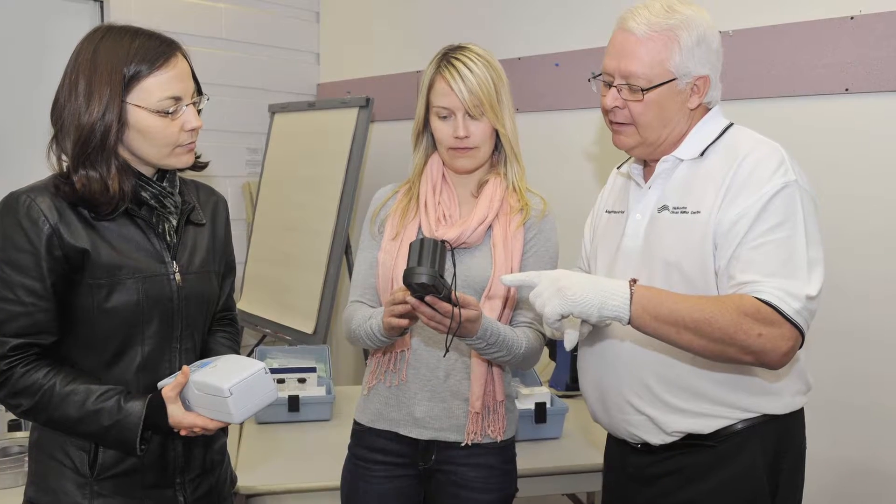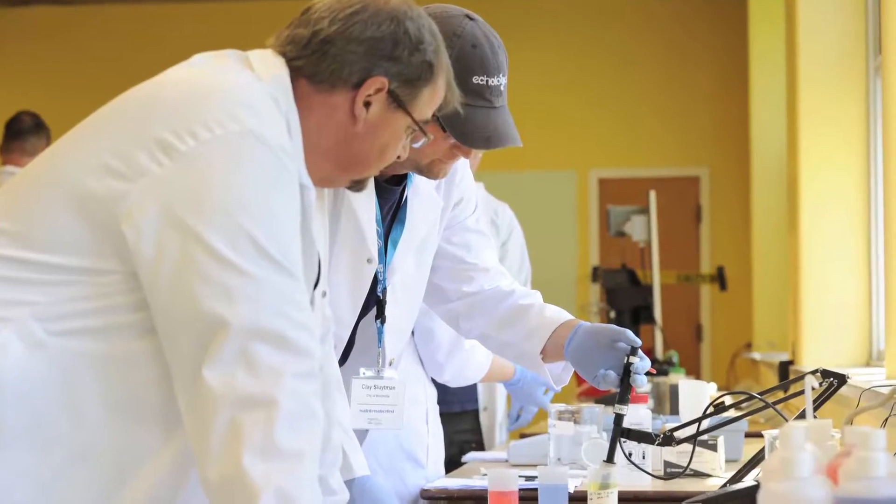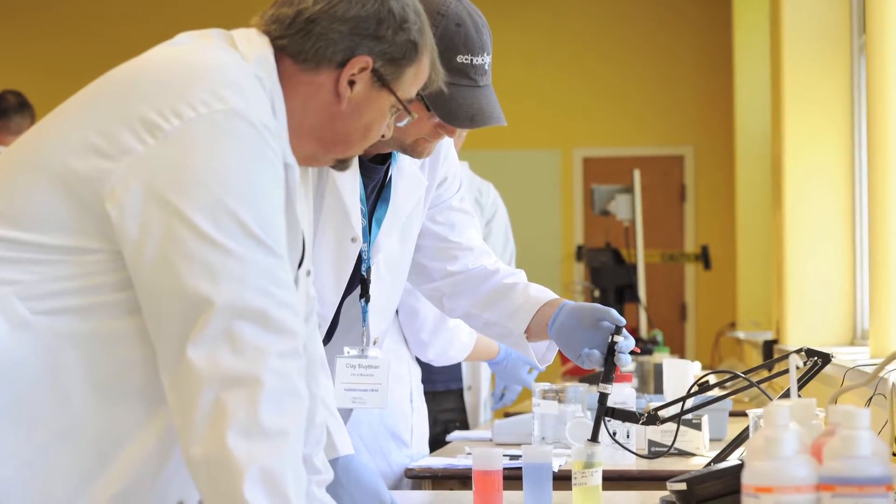Our courses and delivery methods are constantly assessed and refined in order to meet the needs of personnel working in the drinking water industry.